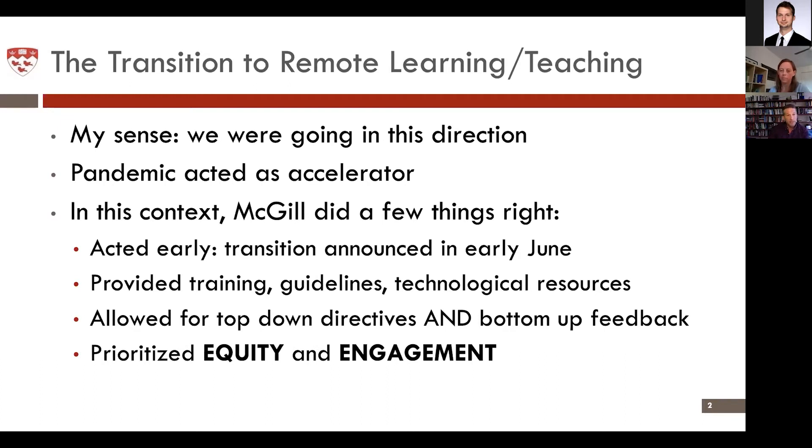The final thing McGill did quite right is it prioritized both equity and engagement. On the equity front, you want all students to have access to the materials regardless of whether they're in a different time zone or have difficulties engaging in fixed sessions. But that cannot be the only factor — we need to maximize engagement, make sure students and professors can interact in an active way, and that student-to-student interaction is promoted as much as possible. All the guidelines created were trying to balance these two things that are central to the approach here.